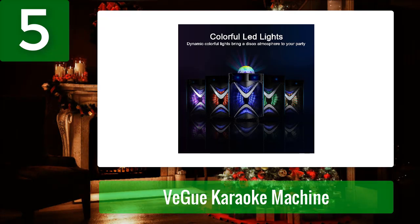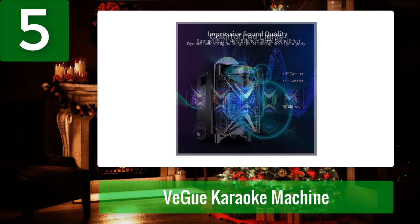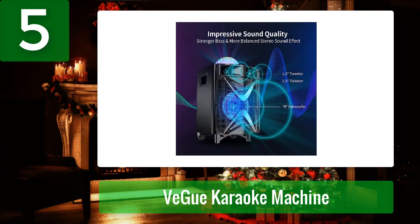Pros: exceptional sound and bass quality, adjustable volume control for customization, easy Bluetooth and cable connectivity, comes with mics and a tablet holder, and battery life of up to 10 hours. Cons: syncing can take some time, and it may not be loud enough for some.